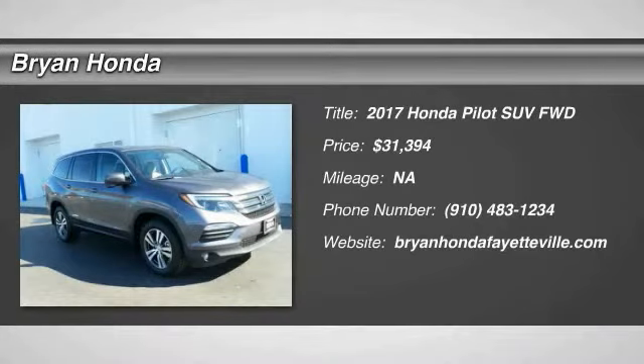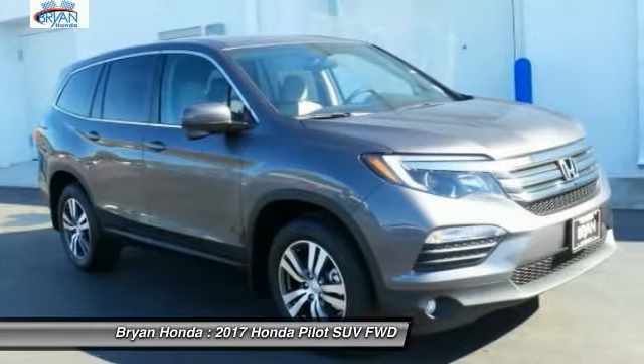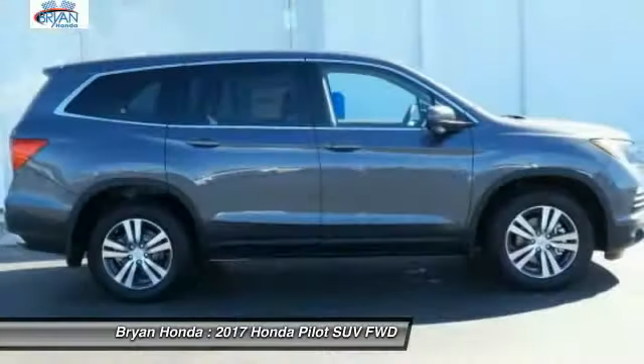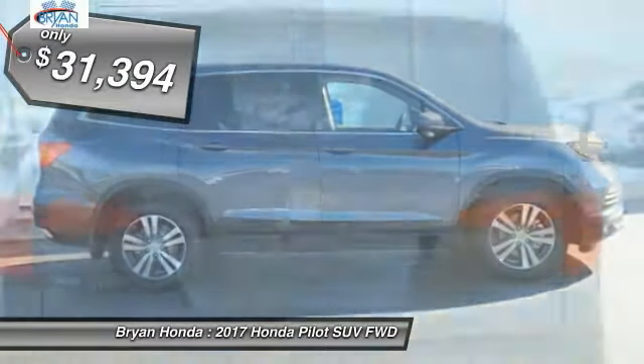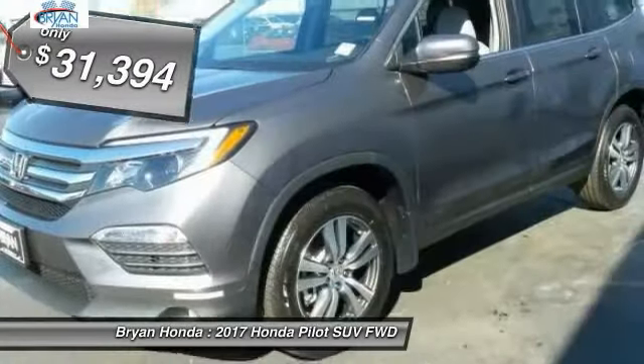Stop by and take a look at the 2017 Honda Pilot — optimal utility, indulgent interior, powerful performer. You'll be ready for almost anything in the Honda Pilot, and it's priced below thirty-five thousand dollars.